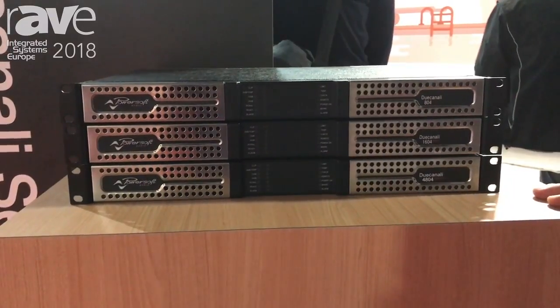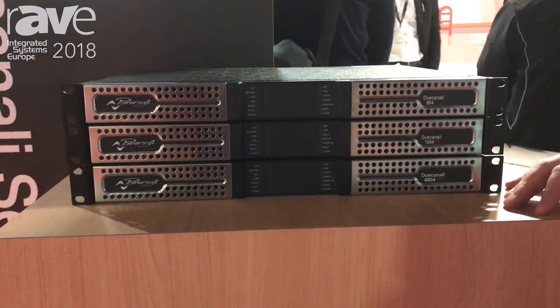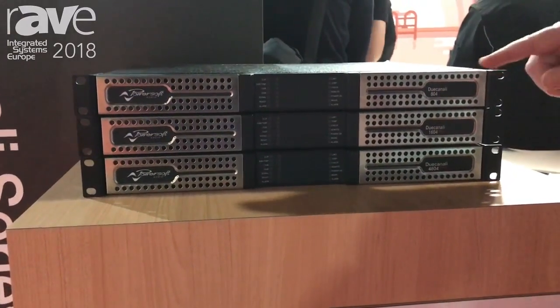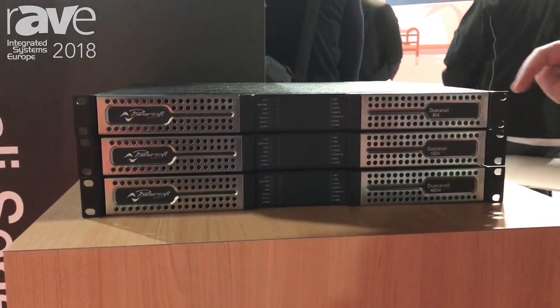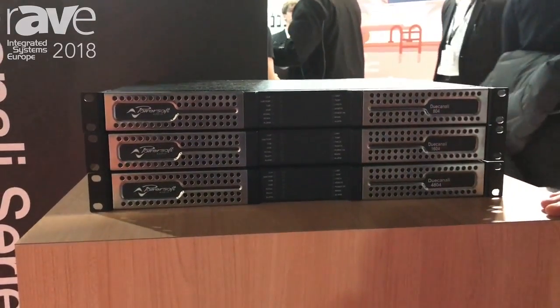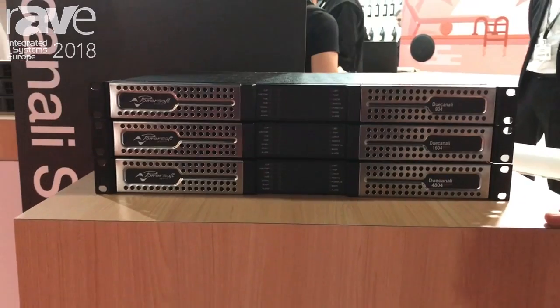The 804 is the perfect amplifier for smaller applications — retail, bar, and leisure applications — where you just need two channels to power any kind of high impedance or low impedance loads. The 4804 is ideal for subwoofer applications or large full-range applications.